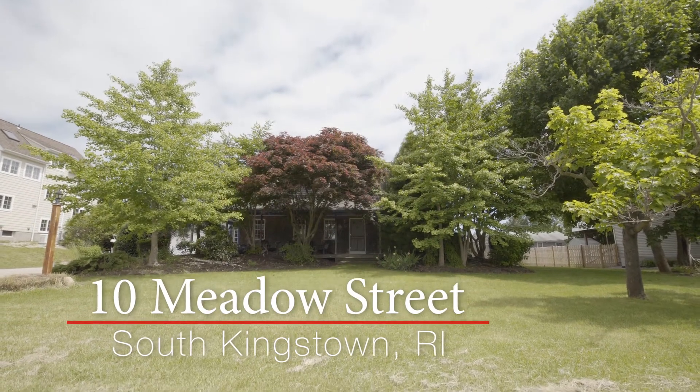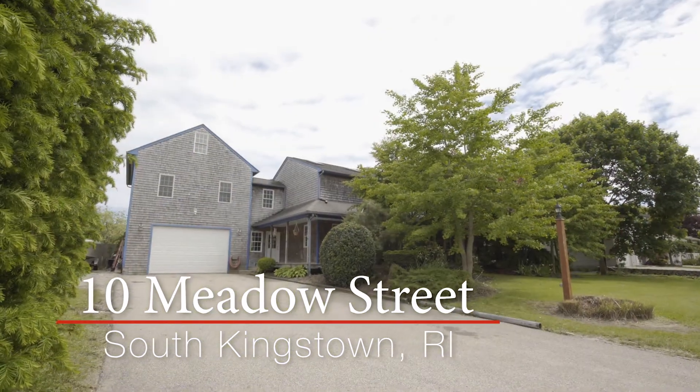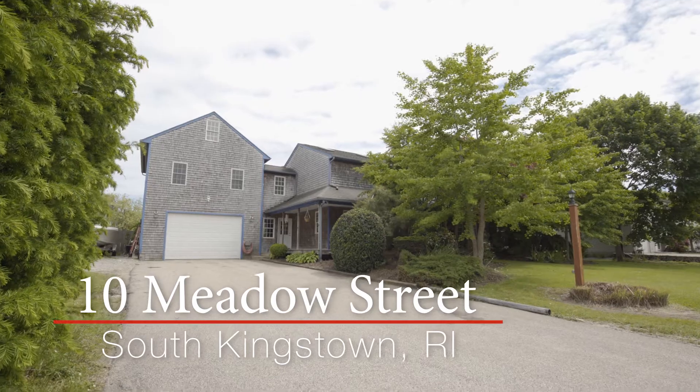This custom-built colonial home sits on a double lot with over half an acre in the charming beach community of Snug Harbor in South Kingstown.